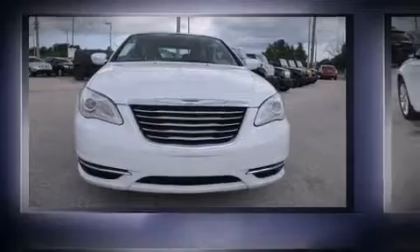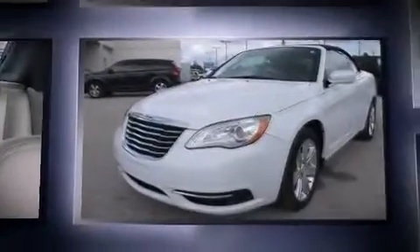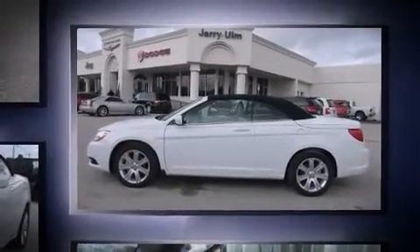This two-door, four-passenger convertible is ready to drive off the showroom floor. Chrysler made sure to keep road handling and sportiness at the top of its priority list. Under the hood, you'll find a six-cylinder engine with more than 270 horsepower, providing a smooth and predictable driving experience.